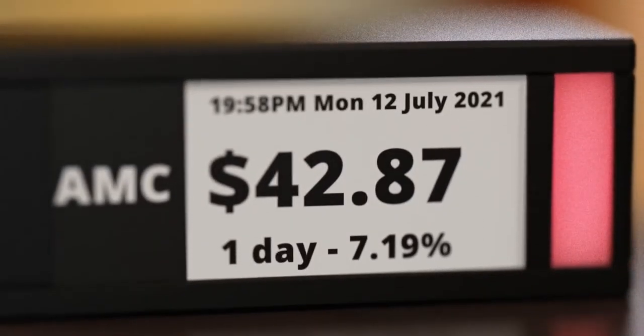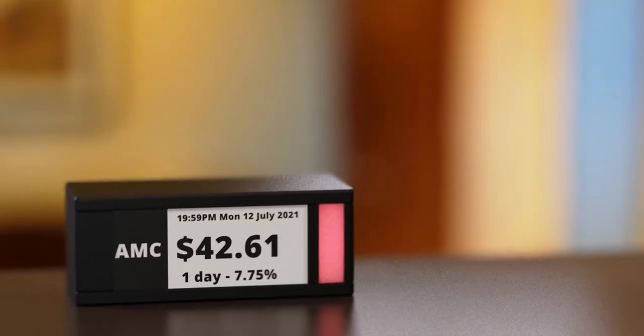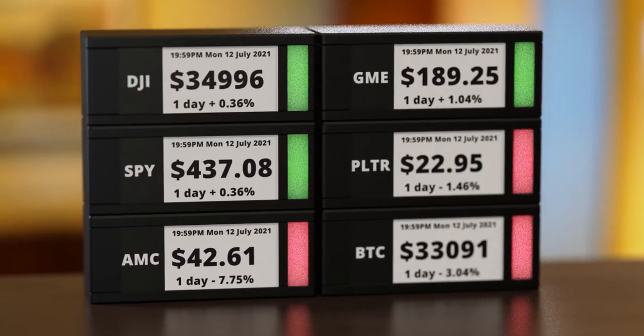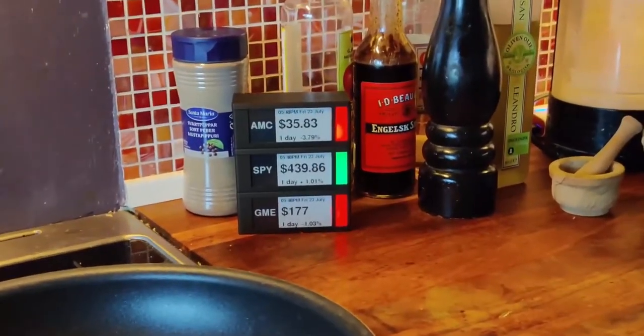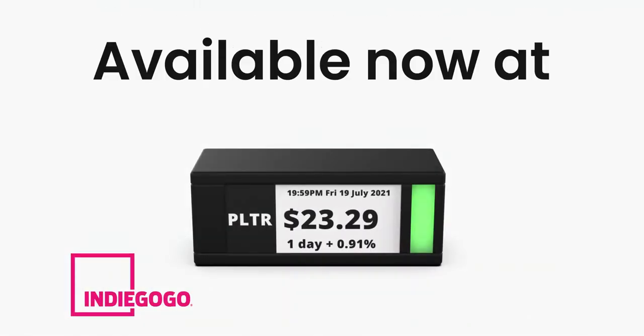What better way to show off that genius play — or show your co-workers how broke you are. Like another popular Danish invention, TickerMeter can be stacked with the power of magnets, so you can build out your portfolio physically. And if you really want that slice of Wall Street, enable the opening bell function. TickerMeter is available now on Indiegogo.